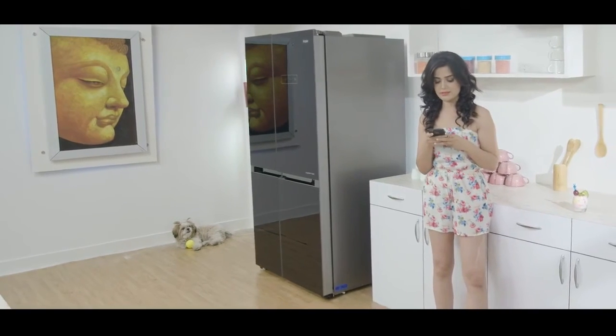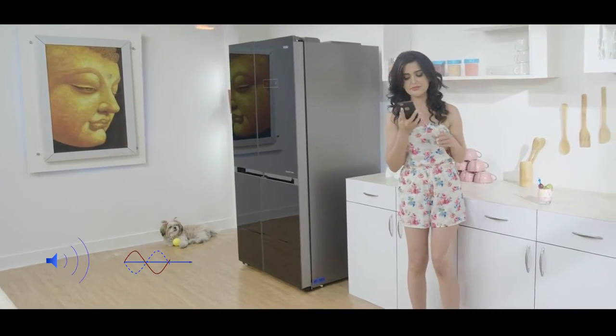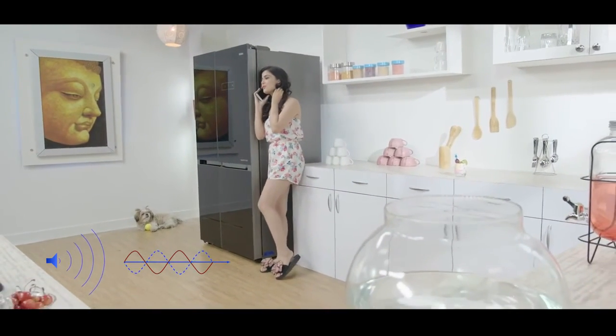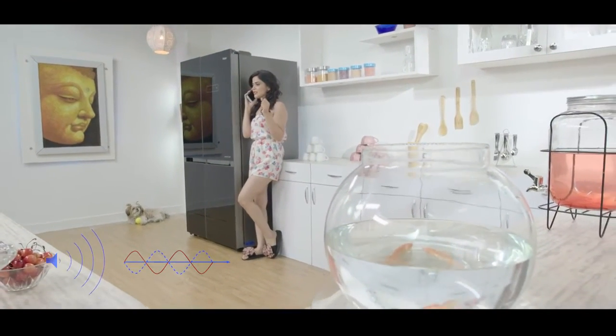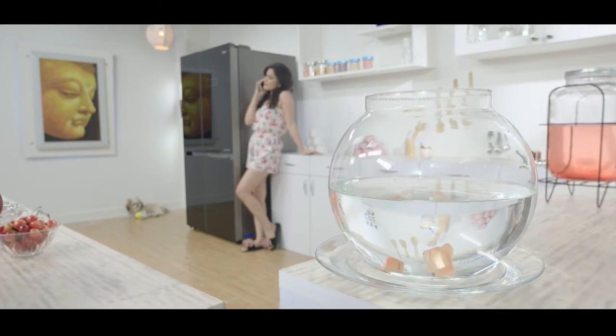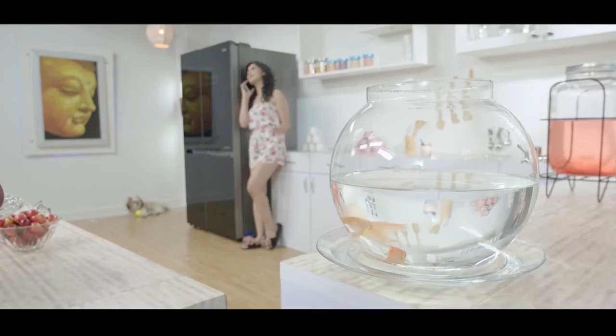The highest noise control technology embeds the refrigerator with a centrifugal fan that circulates cold air efficiently and operates at a maximum noise of just 38 decibels, while other conventional refrigerators operate at 40 decibels. So now you can have some soothing conversations in the kitchen as well.